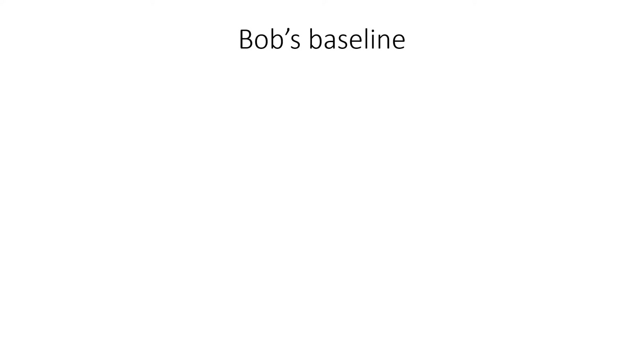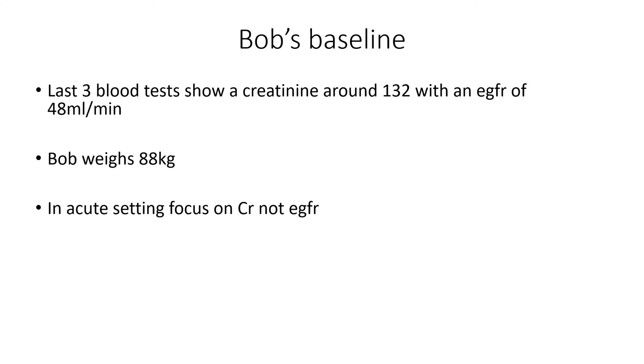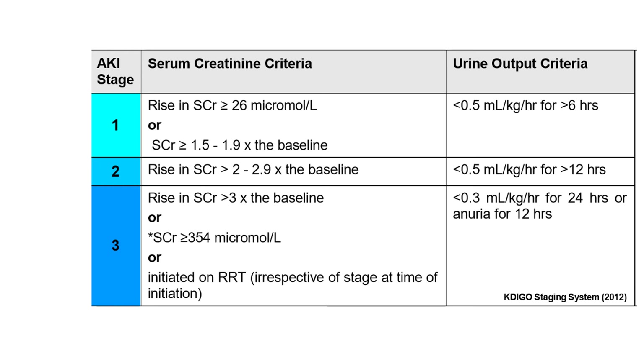Bob's last three blood tests showed a creatinine of around 132 with an eGFR of 48. Bob weighs 88 kilos. In the acute setting, we should focus on the creatinine, not the eGFR, though a Cockcroft-Gault measurement is always useful for urgent scans. His urine output in the last 12 hours is uncertain — he remembers going at around 9pm, but reliability is unclear. Checking his underwear showed nothing, so we classify him as anuric for 12 hours, making him a stage three AKI.